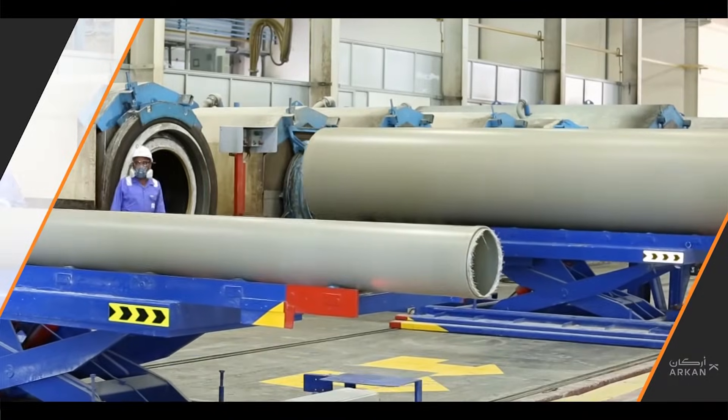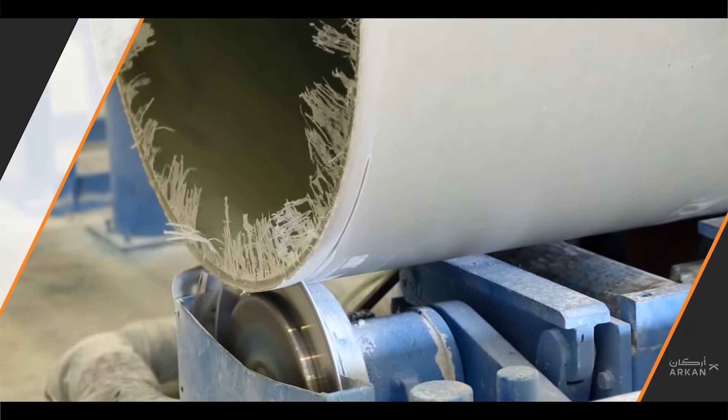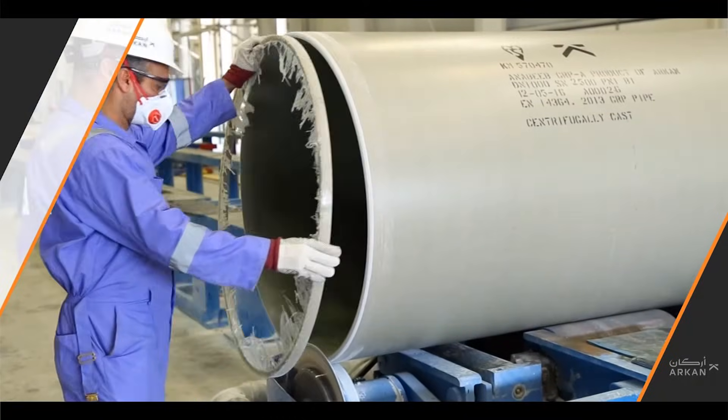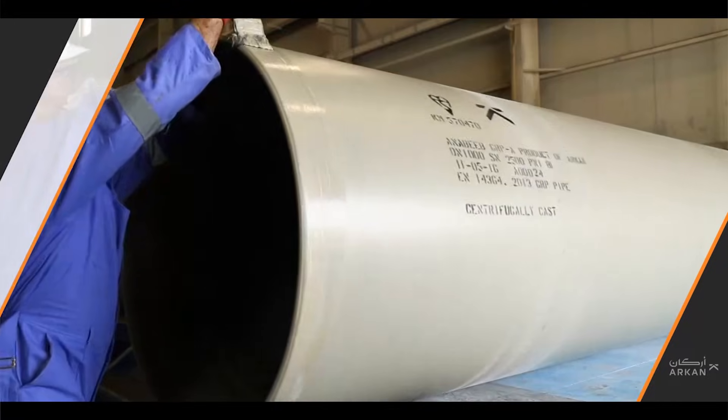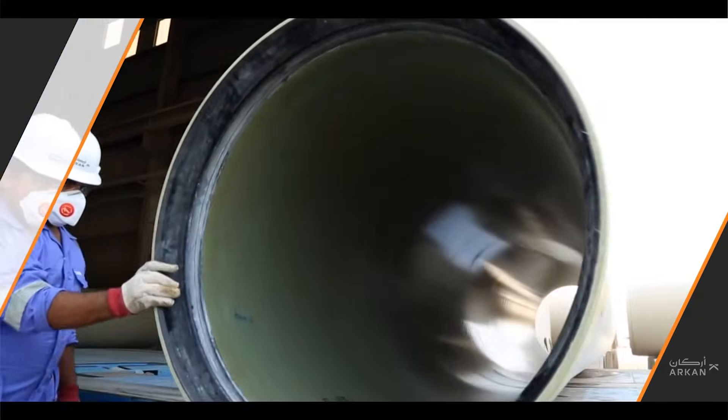After being treated with cold water, the pipe is removed from the mold. After extraction from the mold, this work includes cutting and beveling the pipes. Finally, couplings are mounted onto one end of every pipe, so that they can be joined easily on the construction site.